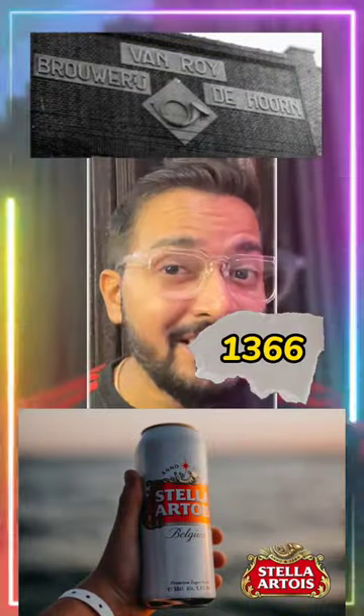What do you know? The world's best logo was made in 1366 and it was also a Belgian drink of Stella Artois. No! I don't know!